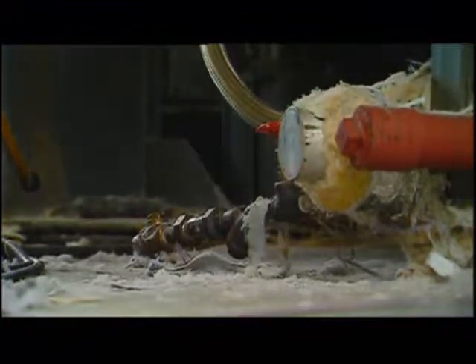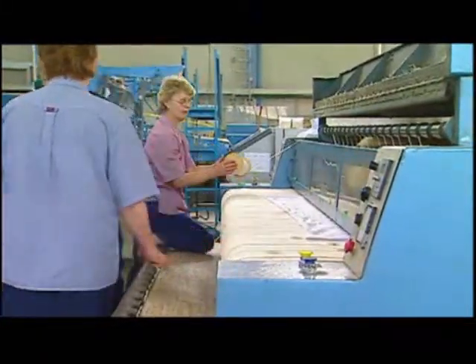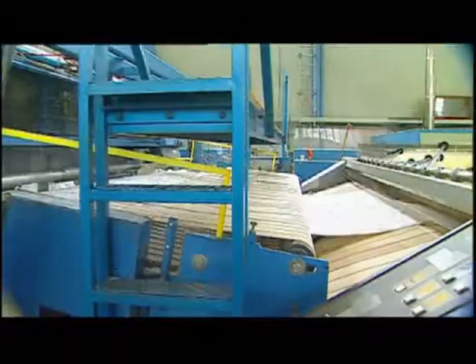The gem traps were fitted in about 1999, and we've never touched them since. For about five years it's been trouble-free. The old traps we used to use, you'd constantly have to fiddle around with them, fix them up, replace them if they were breaking. With a gem trap, they just keep on going — there's no problem with them.